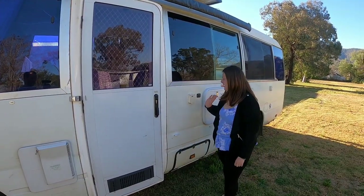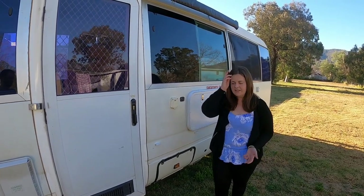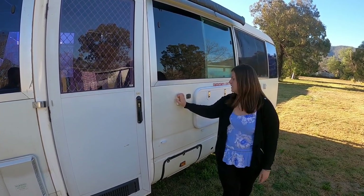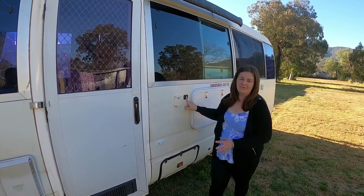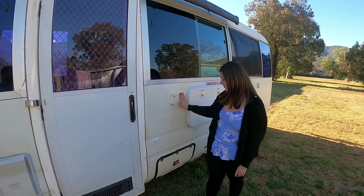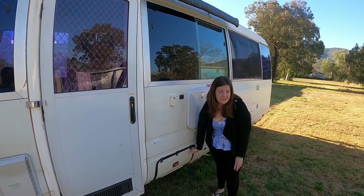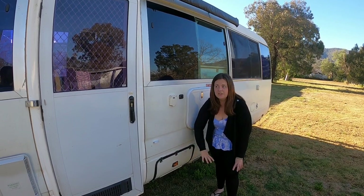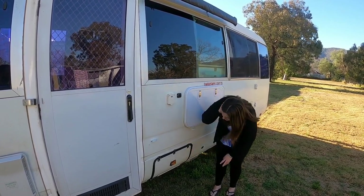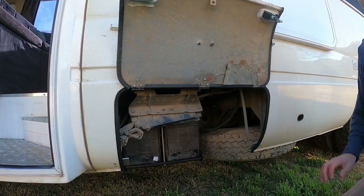Moving further along the bus we have an external 240V power outlet so we can use power from inside the bus on something outside — we've used this for tools when working on the bus. We then have a DC power outlet as well for using our solar power on something outside, though we haven't used that at all. Down here is a hatch to access our 24 volt R2 bus batteries from the exterior — they're located underneath our fridge on the inside, so rather than pulling the fridge out, you just unlock it, lift it up, and the little latches hold it in place so you can access the batteries.